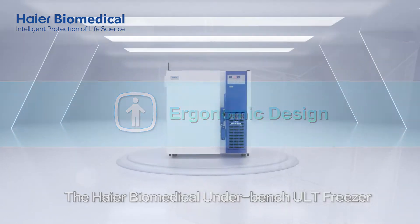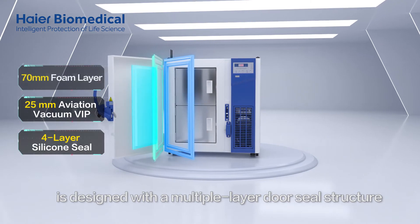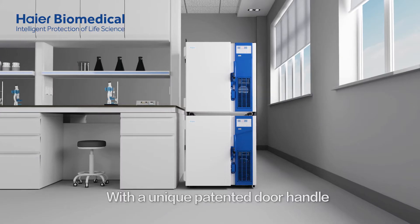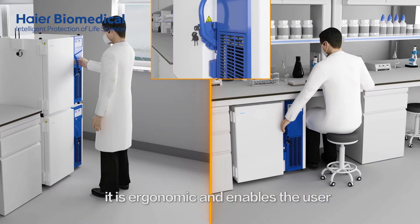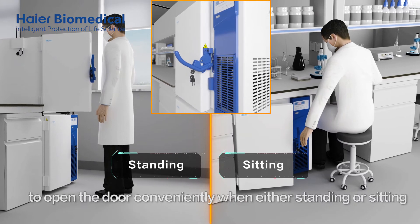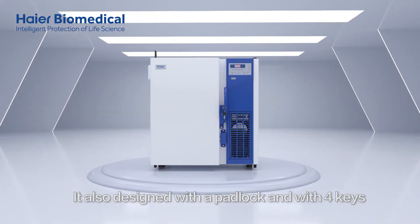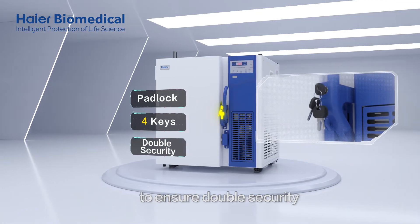The HI-R Biomedical Underbench ULT Freezer is designed with a multiple-layer door seal structure, with a unique patented door handle. It is ergonomic and enables the user to open the door conveniently when either standing or sitting. It is also designed with a padlock and four keys to ensure double security.